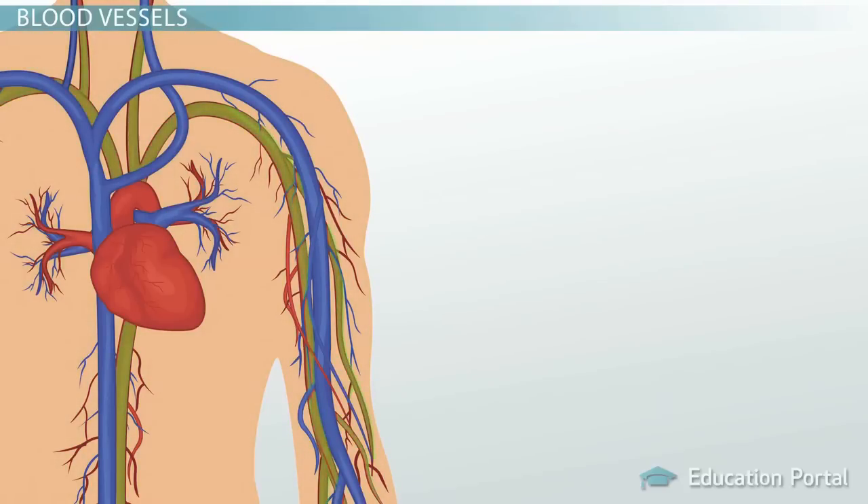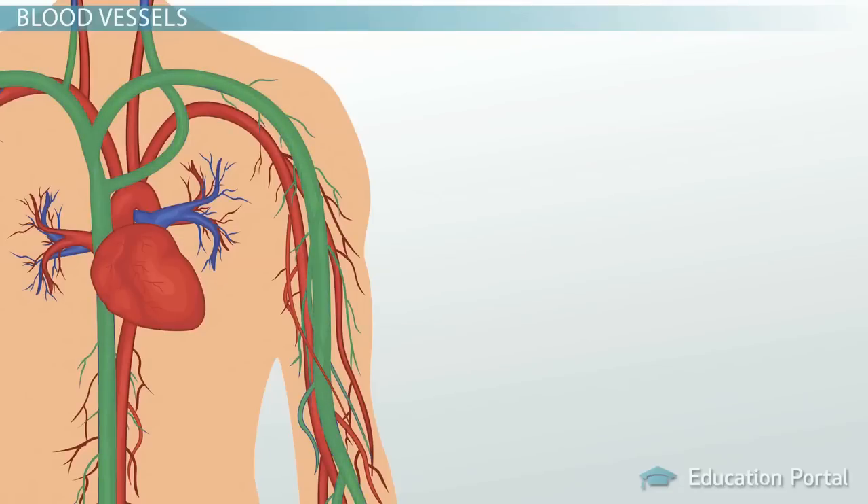From the large arteries, blood moves into smaller arteries called arterioles, and then into the capillary beds, and it's in these capillary beds where you have the exchange of gases and nutrients. Your blood is then drained out of the capillary beds and ready for its return trip to the heart by first going into small veins called venules, and then merging into larger veins, which eventually flow back into the heart.